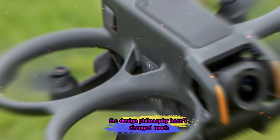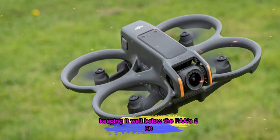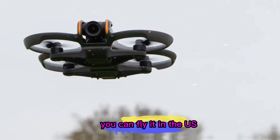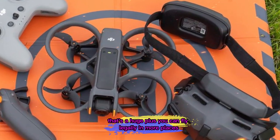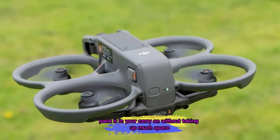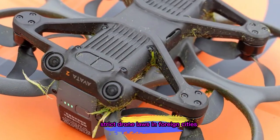The design philosophy hasn't changed much, and that's a good thing. The Neo 2 stays at just 100 grams, keeping it well below the FAA's 250-gram registration limit. That means you can fly it in the US without going through registration, paperwork, or paying extra fees. For travelers, that's a huge plus — you can fly legally in more places, pack it in your carry-on without taking up much space, and avoid the stress of navigating strict drone laws in foreign cities.